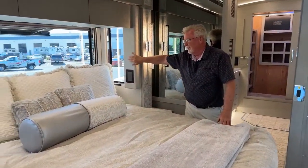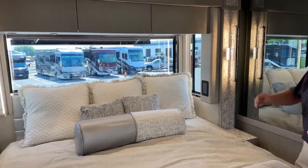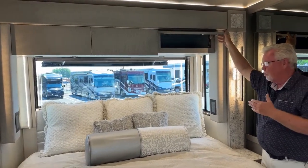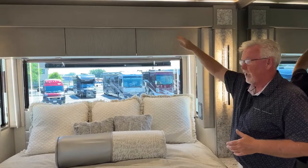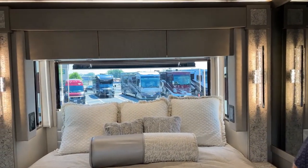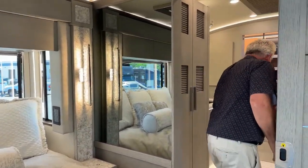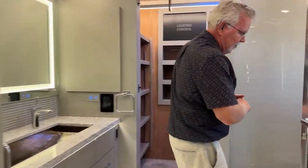There's a beautiful window at the head of the bed and at the side of the bed. Although these overhead cabinets are an option — we did put them in this one — you could leave them out and actually have a taller window there, very much like a Prevost or similar high-end coach. Let's start back in the bathroom.